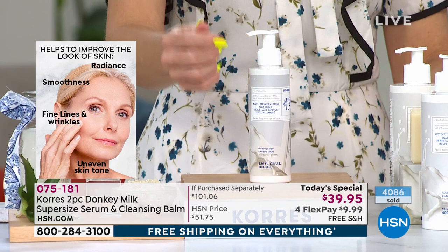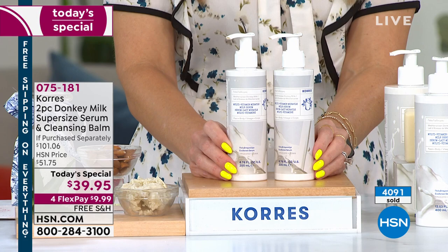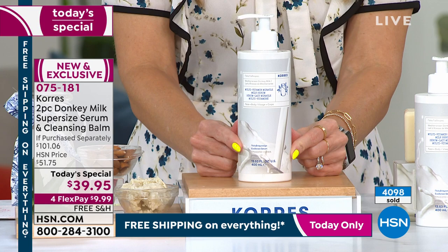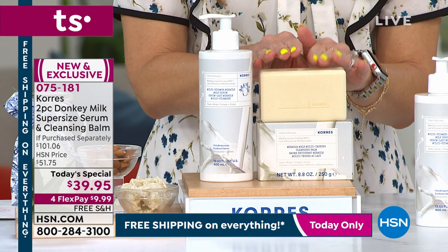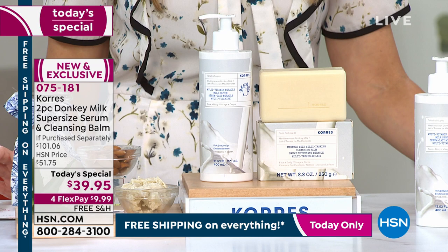The normal size serum is $40 for the 6.7 ounces. Today, for the very first donkey milk today's special — especially in the serum form — you get double the amount in one big super-sized container. That's an $80 value. If we just stopped there, with free shipping and handling and four-flex on all beauty, that would already be incredible. But Coras loves us — and we're the only place you can get donkey milk — so they did a second world launch: the cleansing balm.